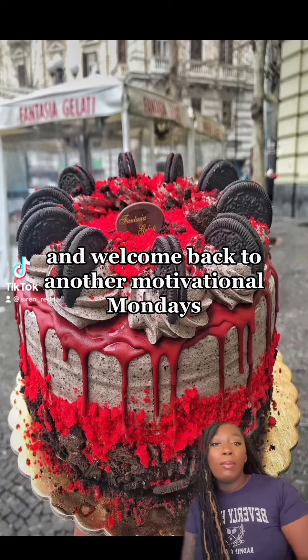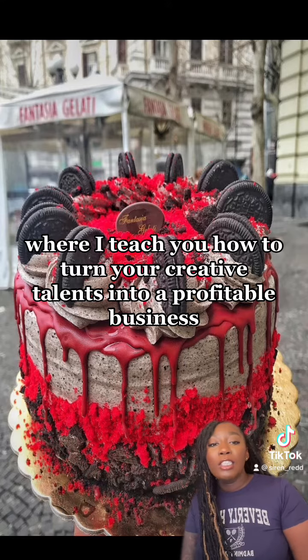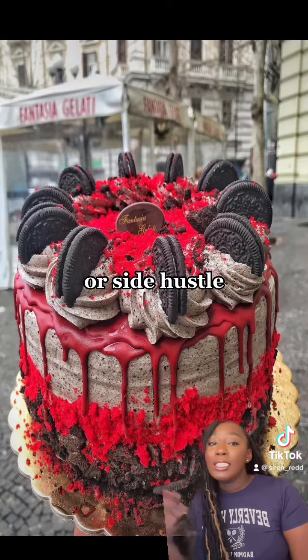Hi guys, my name is Simon Rae and welcome back to another Motivational Mondays, where I teach you how to turn your creative talents into a profitable business or side hustle.